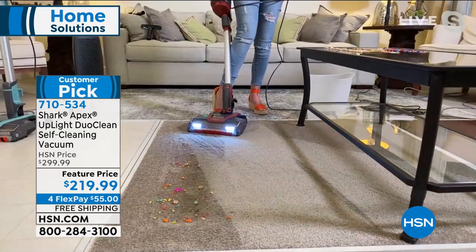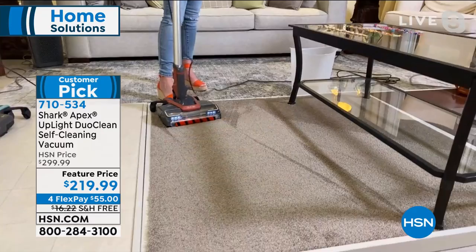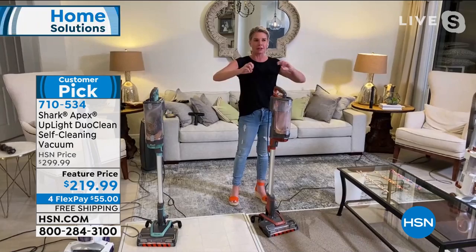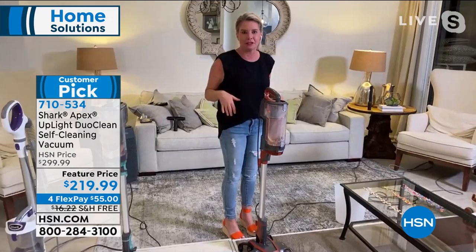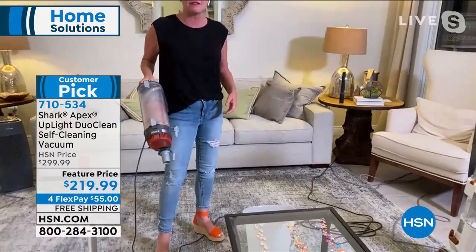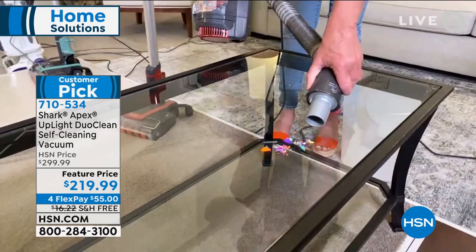Right here, let's talk about our anti-allergen complete seal system — our true HEPA filter. How many times have you vacuumed and seen those dust particles in the air, smelled that funky scent? You know what that is? It's when you pull up all that stuff from your carpet fibers and it goes back into the air. We've sealed every exit in this vacuum with a true HEPA filter, so the stuff that comes into this vacuum stays in this vacuum. It is also your handheld — so let's reinvent the way that you clean.